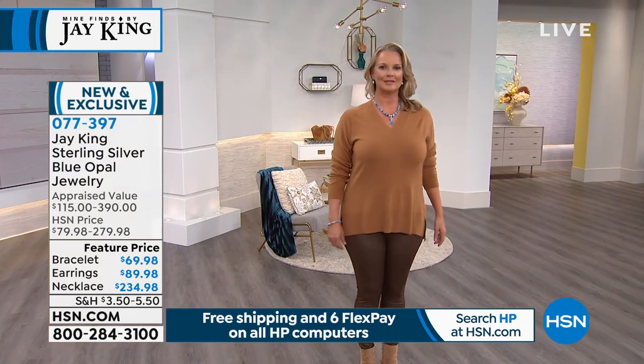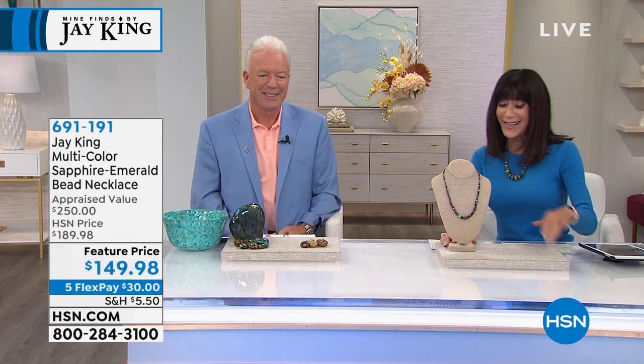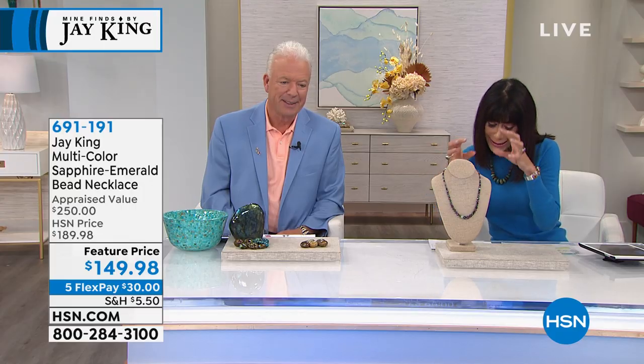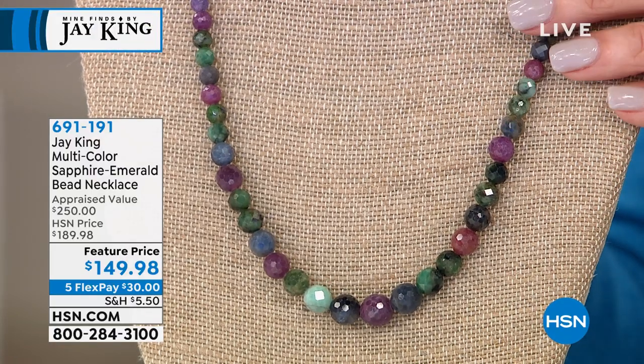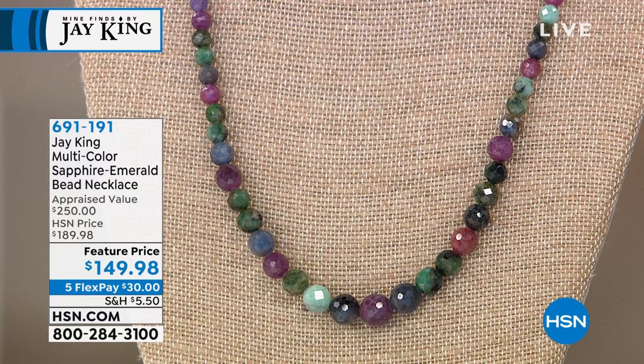We have fewer than a hundred left in every one of the pieces. Write down the number 077397 for the necklace, bracelet, and earrings. Next, in another combination, here's the multi-color sapphire and emerald bead necklace. You think about this in terms of world fashion — you could wear this with absolutely anything. All genuine beads: blue sapphires, pink sapphires, and emeralds, all handcrafted.